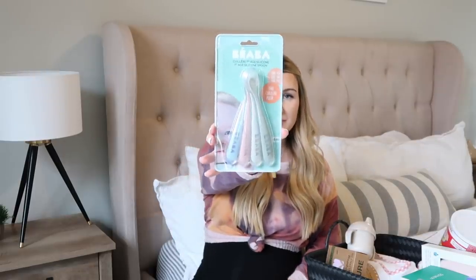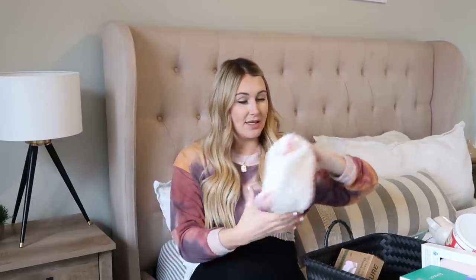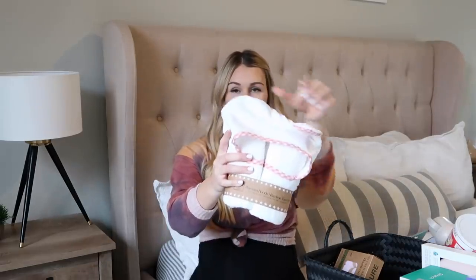I also got some formula — this is what we used with Grayson. It's Earth's Best, the red can — it's the organic dairy infant formula with iron, a milk-based powder. Grayson did really well on this so I got two cans to keep on hand. Then I got these little baby spoons from Amazon; they come in a few different colors. And I thought these sippy cups were so cute — that was one of the first purchases I made for her. I can't remember the shop but there's an oatmeal color and a cute little pink one.